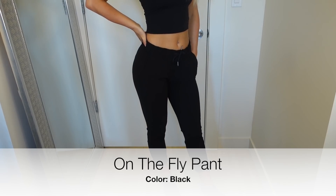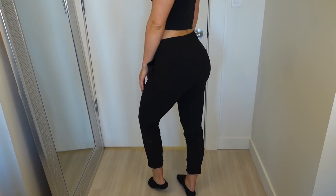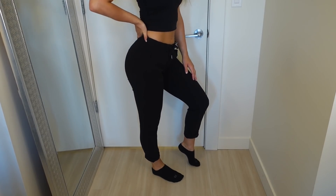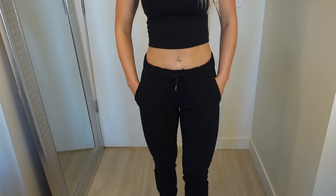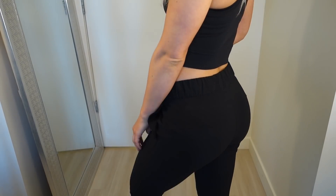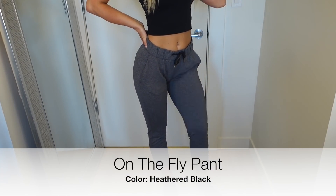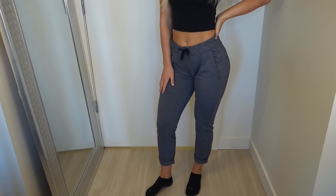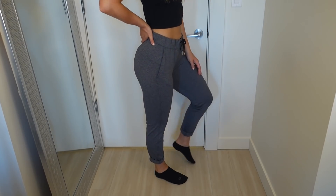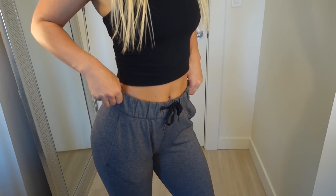These are the On the Fly pants. These are probably one of the only mid-rise items I still have in my closet. I transitioned everything low-rise out of my closet one to two years ago because once I started wearing high rise I realized it was way more comfortable and flattering on my body. But I do still like these a lot — they are very casual and comfortable but you can also dress them up. A lot of people actually wear them to work with heels and a nicer blouse, and they're in the Luxstream fabric as well.